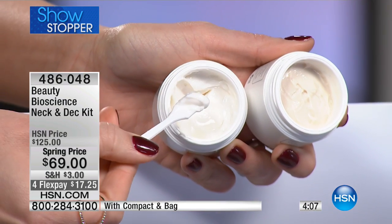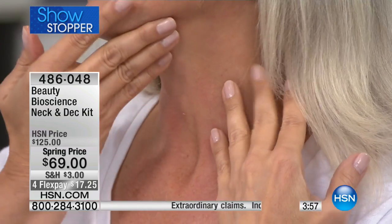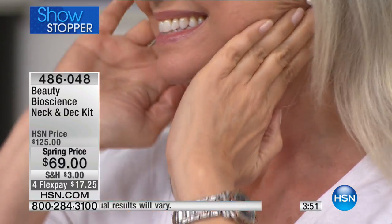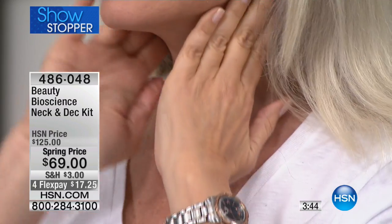Lisa is 52 years young — look at her massaging it up towards the face. Bring it all the way up on that lower jawline. At 52, the neck is firm, it is taut. Look at that defined jawline. This is what's so incredible about this product.